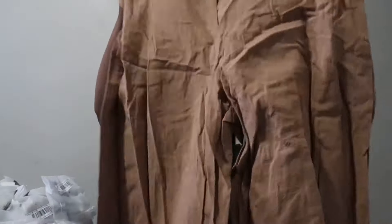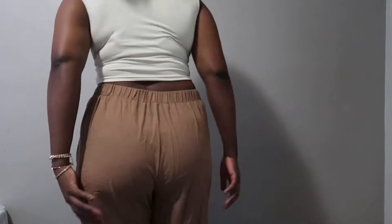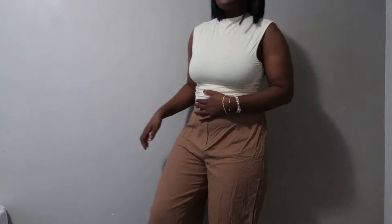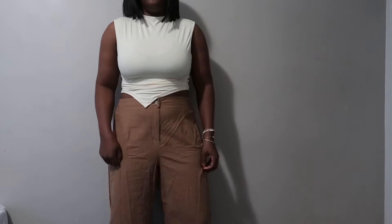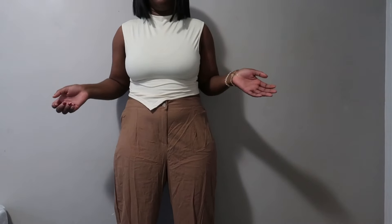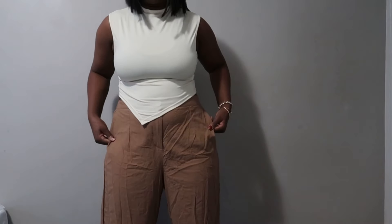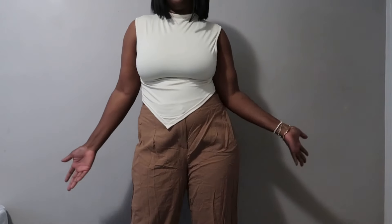Okay, wow — this trouser is so big, but it has an elastic waistband, which is cool. The length is perfect, not too long, and I can adjust it. This is nice on me! But there's no pocket, which is really sad. I wish it had pockets, but it doesn't. I'll just put everything up top because it's too heavy for my legs.